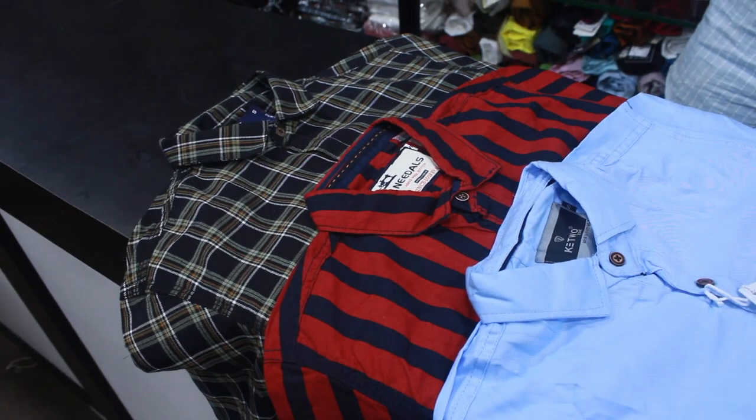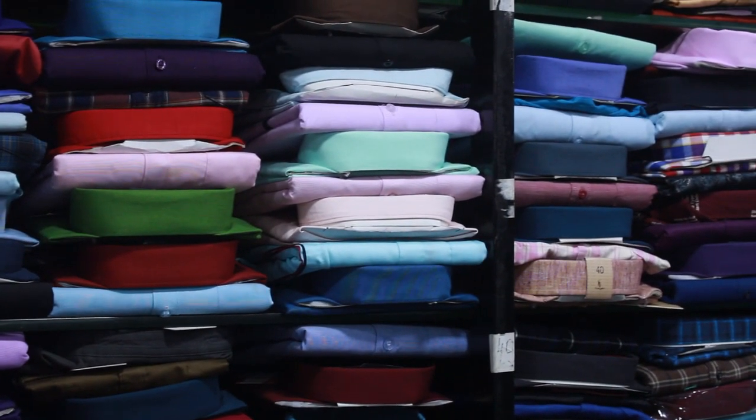Checked, Casuals, Carton Shirts, Formals, Pants, Jeans.